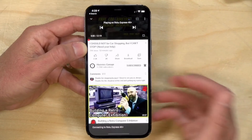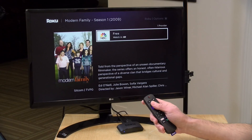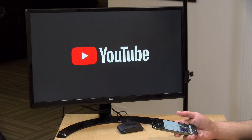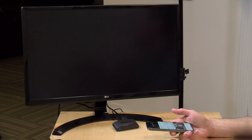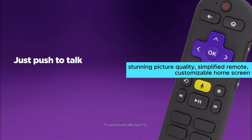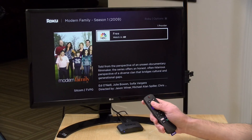While the Roku Express 4K Plus is an incredible streaming device, the setup process can be a bit tricky. However, once you're past that hurdle, the streaming experience is smooth sailing. If you're looking to enhance your streaming experience, the Roku Express 4K Plus is definitely worth checking out. With its stunning picture quality, simplified remote, and customizable home screen, it's a game changer for any streaming enthusiast.